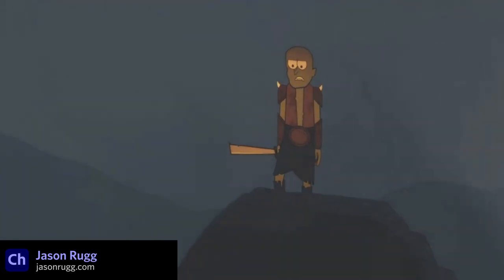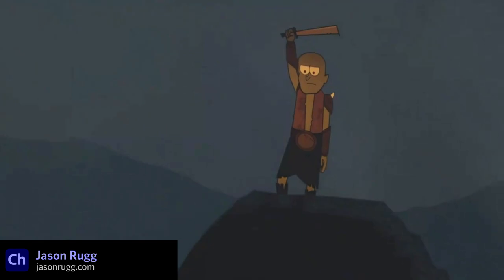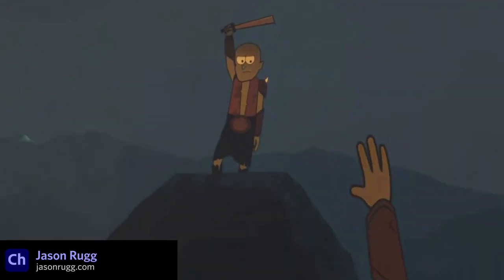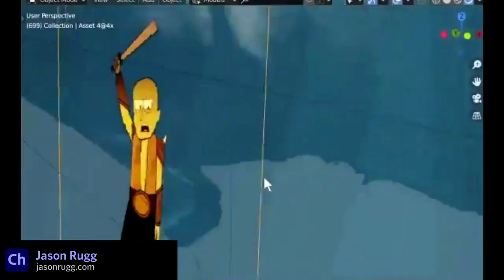Jason Rugg is a writer, animator, and voice actor who has started posting some funny Character Animator shorts on his Twitter account. He's been trying some interesting techniques, like putting exported 2D characters into Blender to map them to 3D environments.